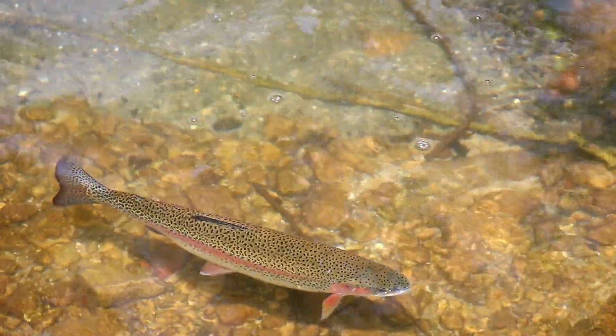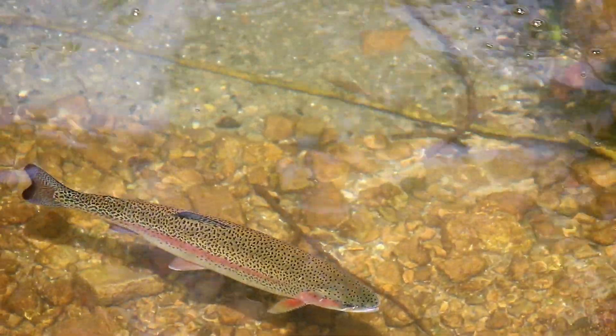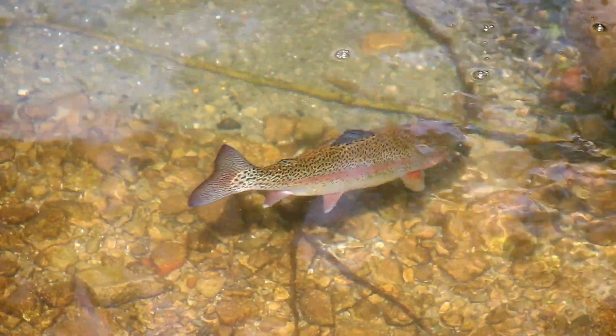In these upper reaches, we find agile trout darting through the currents, seeking shelter among the rocks. They are but one of many species that call this mountainous habitat home.